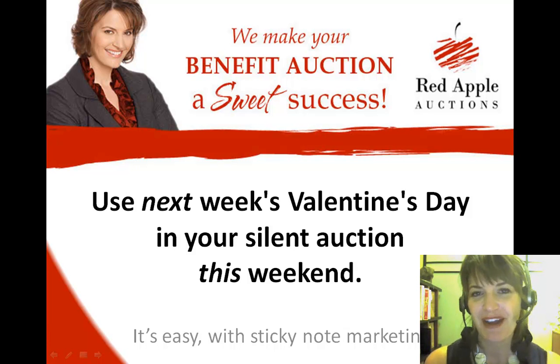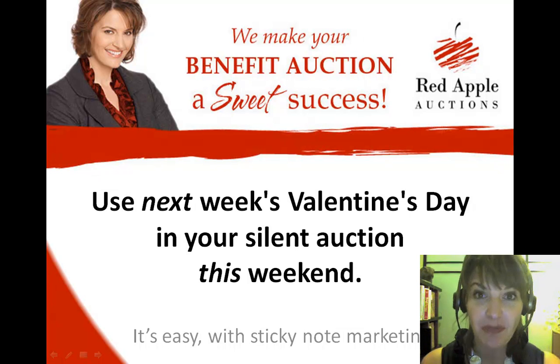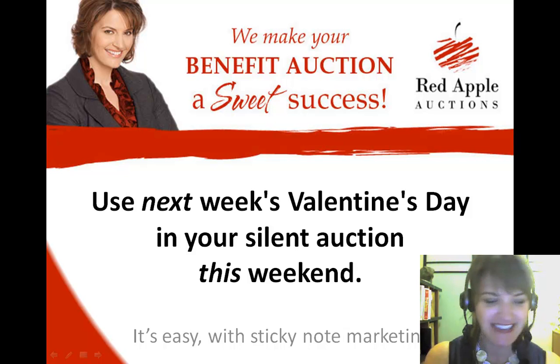Hello everyone, it's Sherry Truller with Red Apple Auctions. Today I'm going to be talking to you about how you can use Sticky Note Marketing to help you market your silent auction items this weekend in preparation for next week's Valentine's Day. I just returned from a silent auction where they do a particularly good job of what I like to call sticky note marketing.